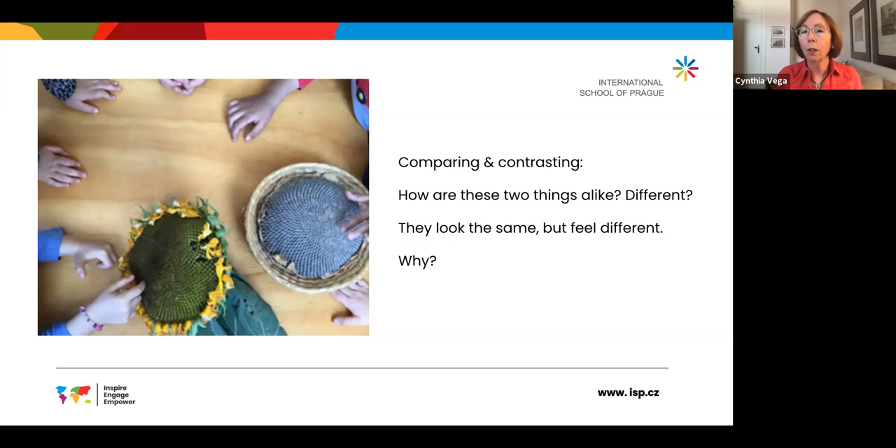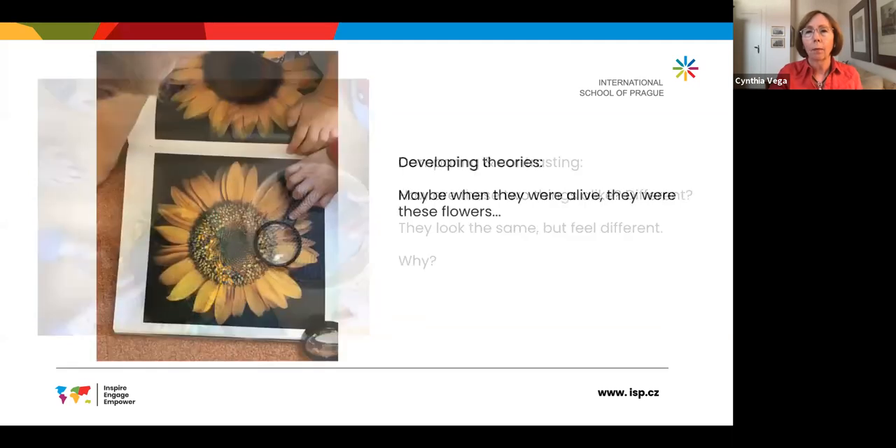They look the same but they feel different — and that leads to the question of why. They begin to develop theories. The children are beginning to theorize that maybe when the things they were looking at were alive, they were these flowers. And so if they were, that might be why they feel different or look different.